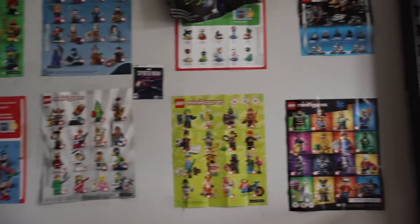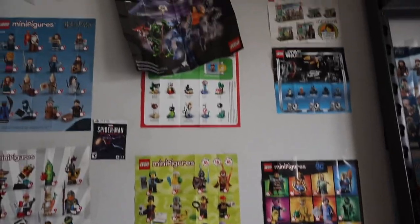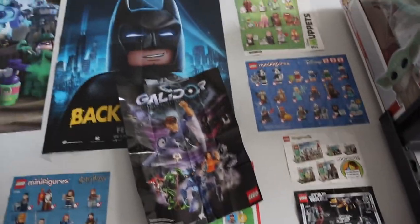While we're here — this is my wall of minifigure checklists. Every time I bought a minifigure series I put up the checklist, so I actually have a lot now. Plus the Galador poster, which is obviously a masterpiece. That's series 16, series 19, and you can see a bunch of Harry Potter, Looney Tunes, the Simpsons, Marvel — so we have a lot of those. It's always been something I really enjoyed doing.